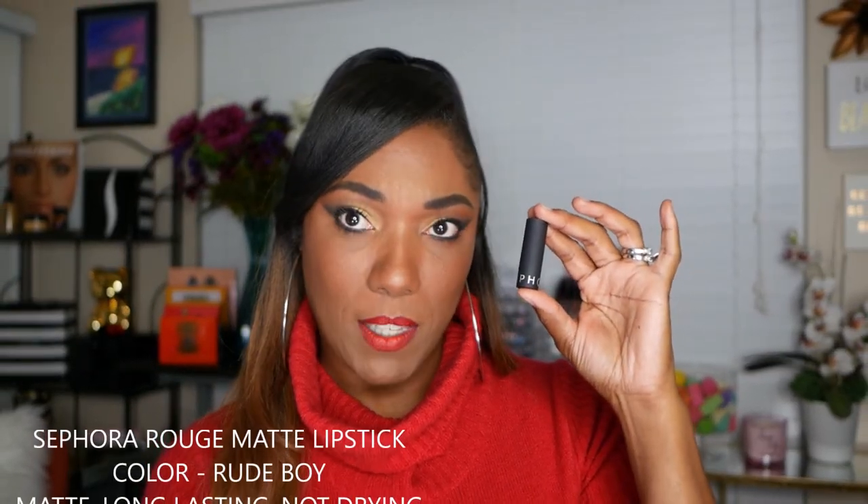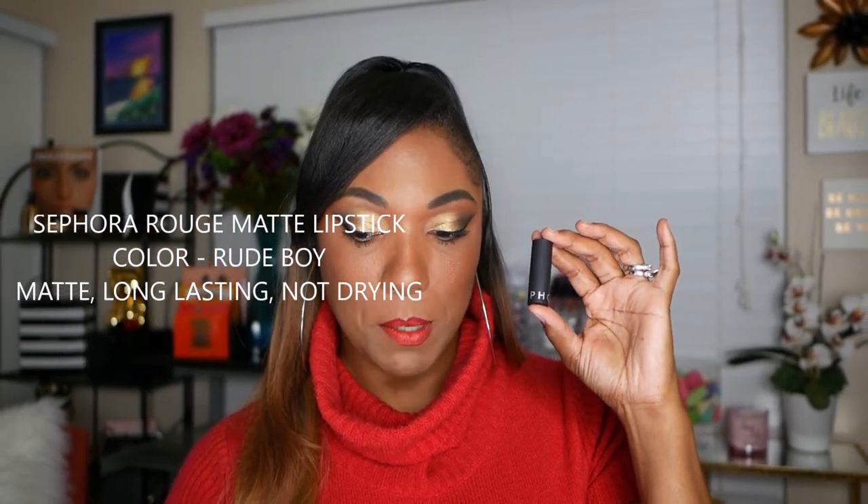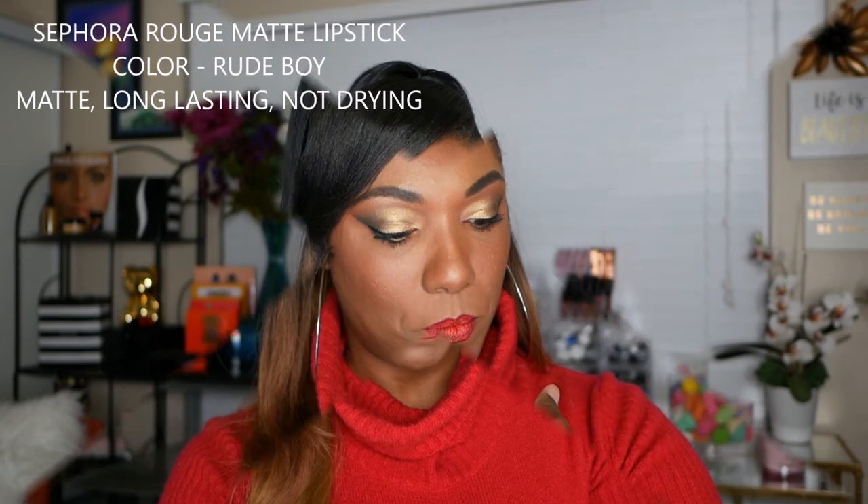The last red lipstick I want to share is this Sephora Rouge Matte Lipstick in the color Rude Boy. It states that it is ultra matte, long-lasting, and pigmented with shea butter for moisture — non-cakey and non-drying. Although it is a gorgeous red shade, it's not as bold and bright as the other shades. It's for those who like to tone it down a little bit. It's comfortably matte and a very nice lipstick from Sephora.